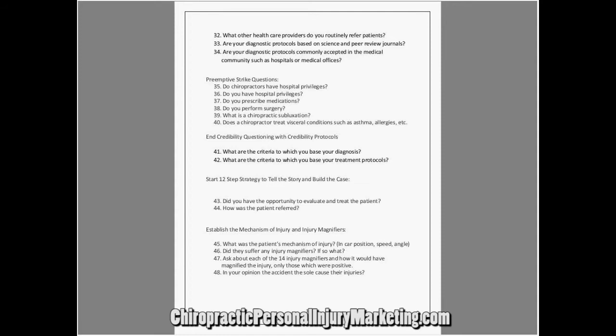So here we go. How do you handle it? First thing you have to do is handle it. You better bring it up before they bring it up.